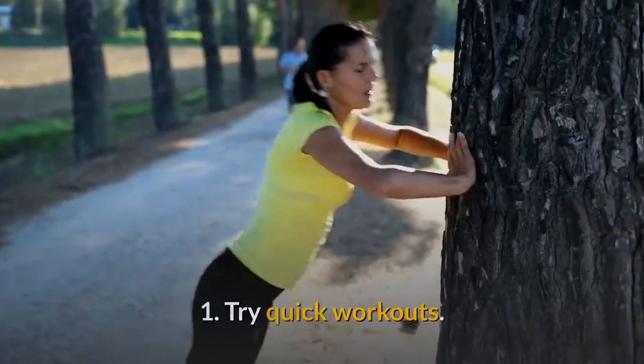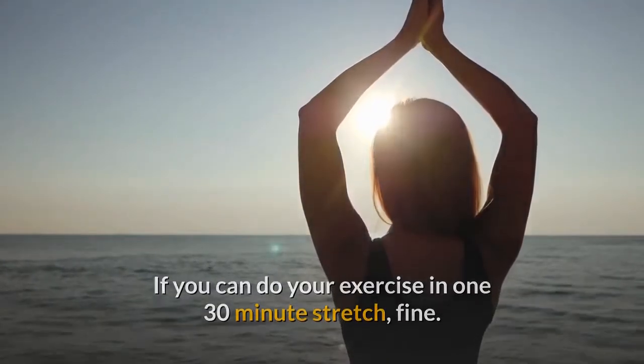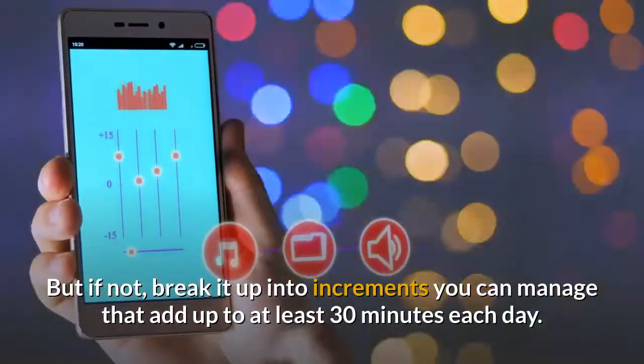1. Try Quick Workouts. If you can do your exercise in one 30-minute stretch, fine. But if not, break it up into increments you can manage that add up to at least 30 minutes each day.